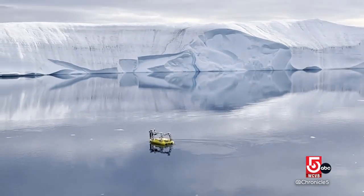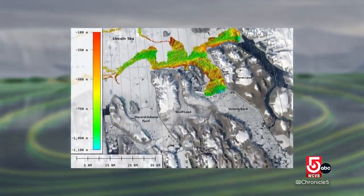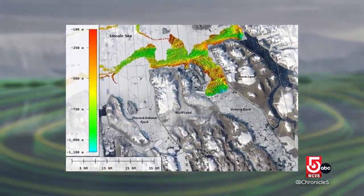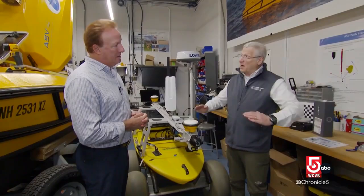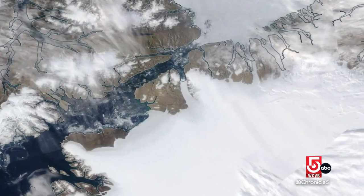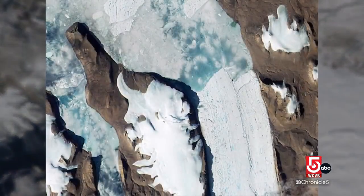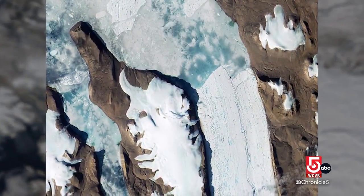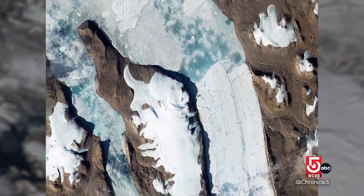Mayer's team has been using remote vehicles equipped with wide-beam sonars to make detailed maps of the depths and contours of the fjords. The multi-beam sonar has a fan-shaped swath, typically three to five times the water depth. They found that fjords with deep channels reaching the ice tongues funnel Atlantic water in ways that increase melting, while shallow channels block the water and protect the ice tongues.